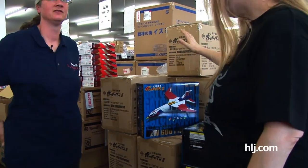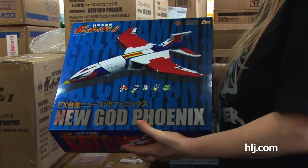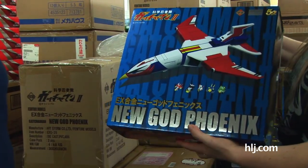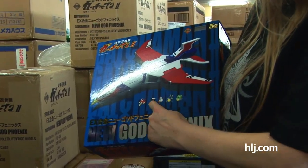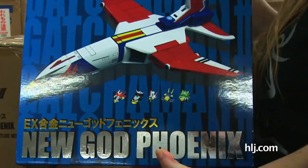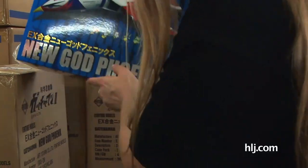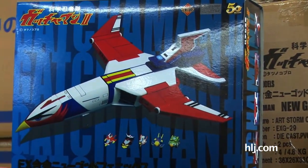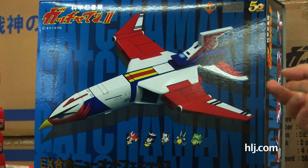This has me really excited. From Future, this is the new God Phoenix from Gatchaman 2, which is I think from 1978 or so. This is in their EX Go Keen line, so it has die-cast content. You not only get the God Phoenix, you get each of the teams. Future brings us really cool things — they're doing some really neat Tatsunoko things. Isn't this year the 50th anniversary of Tatsunoko Studios? That probably explains it. And it's the 40th anniversary of Gatchaman, and the 30th anniversary of Macross.